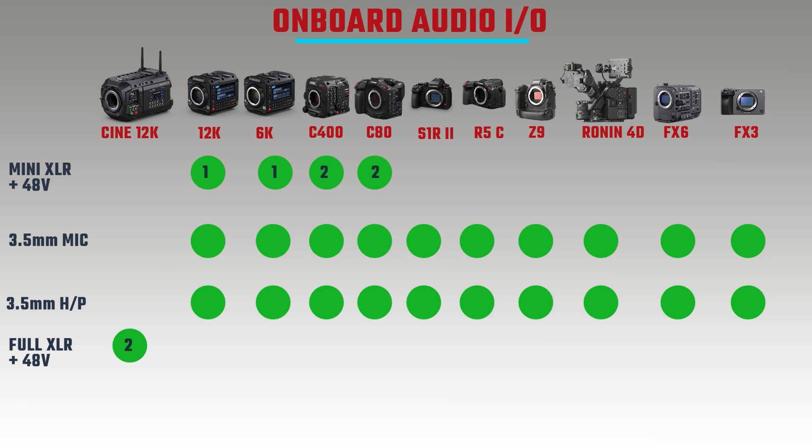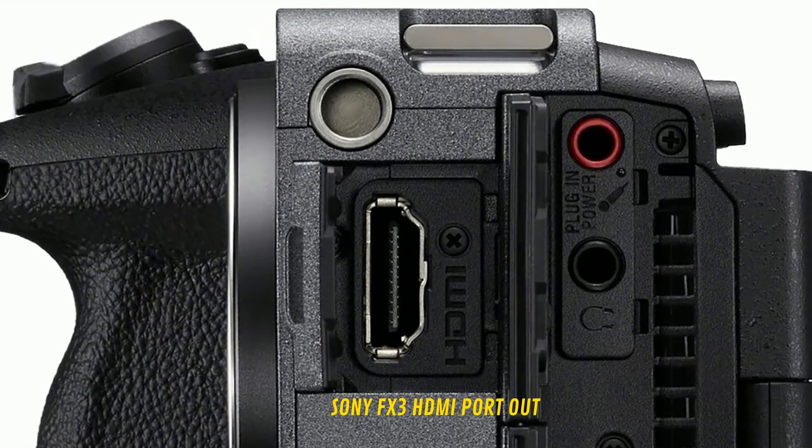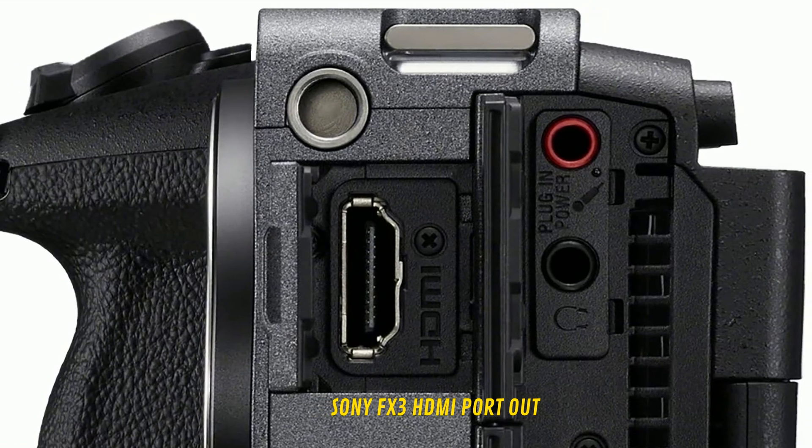Whether a unit has SDI or HDMI output influences how it can be used in different working environments and affects perceptions of professional versus non-professional. For example, the FX3 only has HDMI — no SDI — yet it was used in a production that made it to IMAX screens around the world. Having HDMI without SDI doesn't make it a less viable option if you have workarounds.